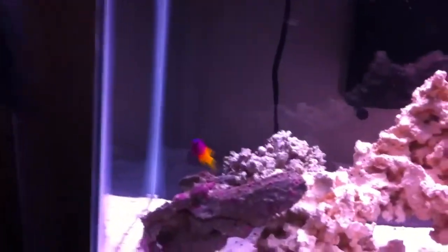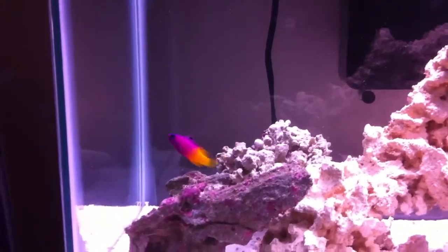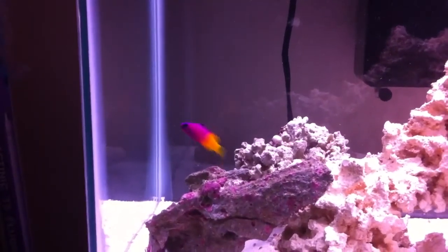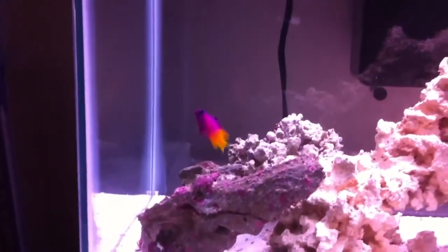Tank's doing okay — absolutely beautiful fish. Hopefully it lasts. Like I said, this is the sixth one we've had. The other five were in the reef tank and just didn't make it, so we shall see.